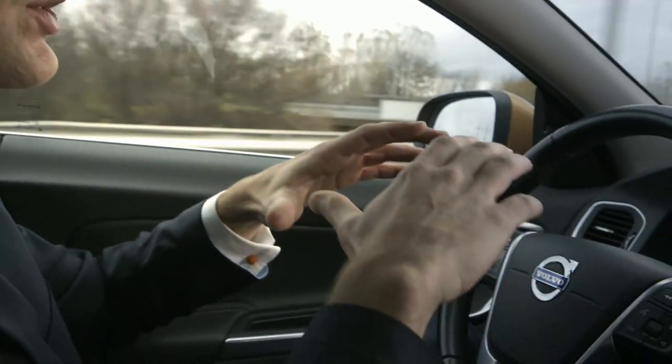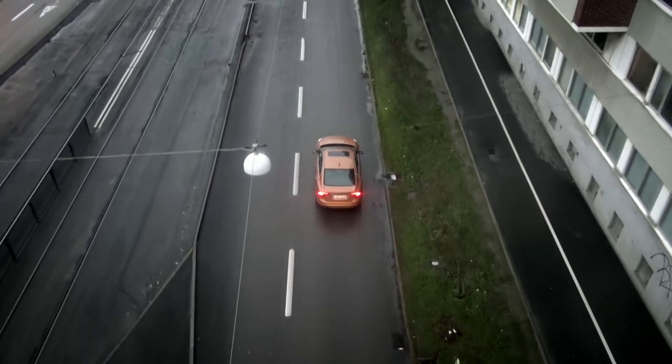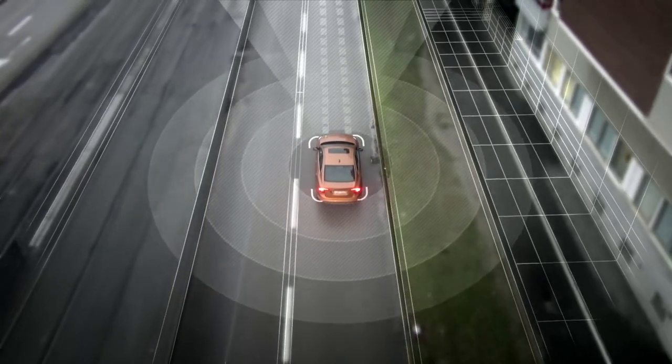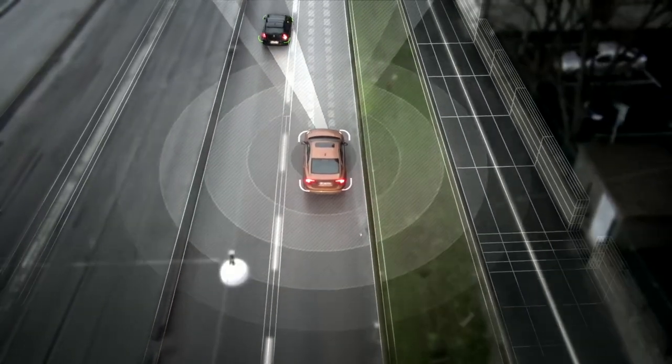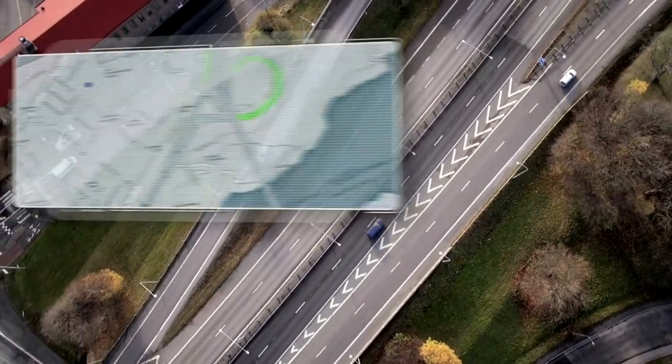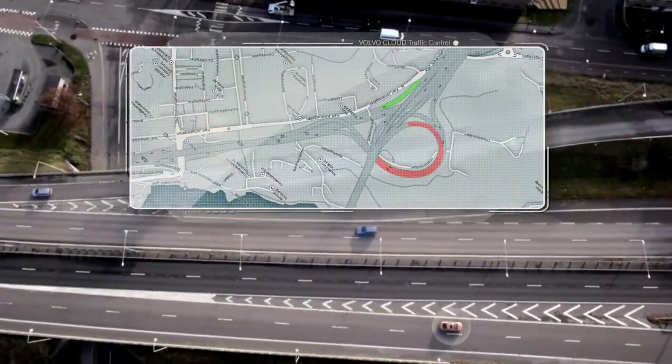The car uses radar, camera, and lidar technology to monitor the actual environment around the car. The sensing has to be so robust that drivers can rely on the car to drive in a safe way. It also uses a map of the roads, with a communication link between the Volvo Cloud and this vehicle in order to get the latest map data.